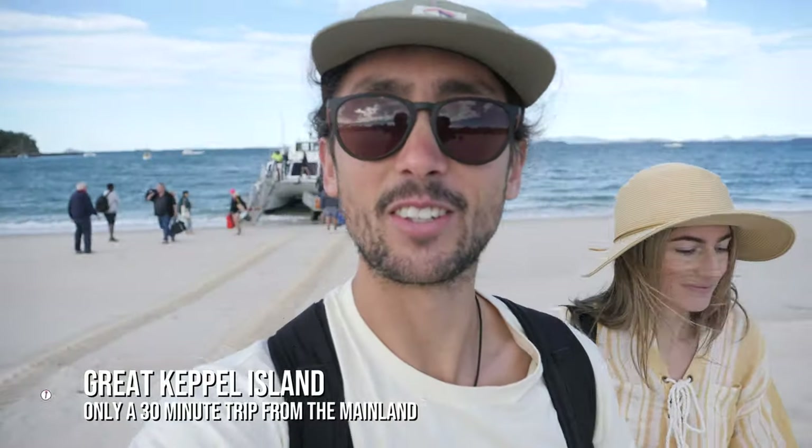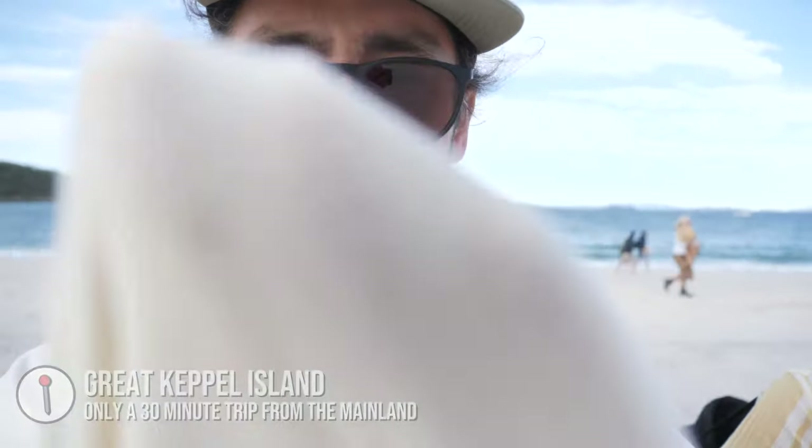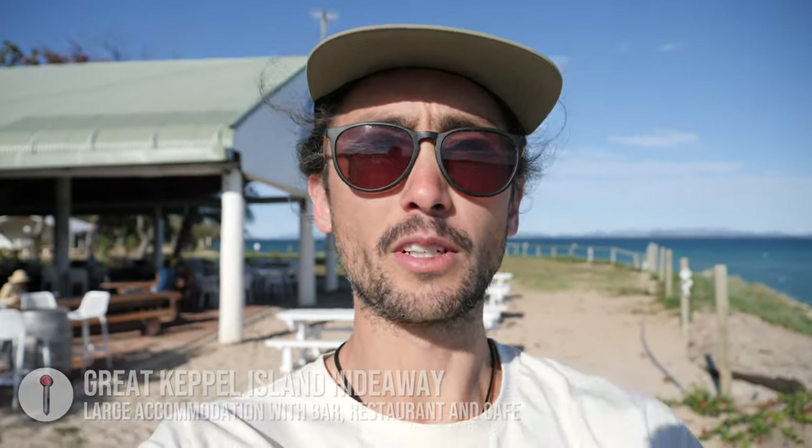We have just made it onto Great Keppel Island — the boat was a little bit rough. We are at the cafe and kiosk now and we are just planning what to do. We've got until four o'clock, so I think we're going to go and explore some beaches and go for some walks.